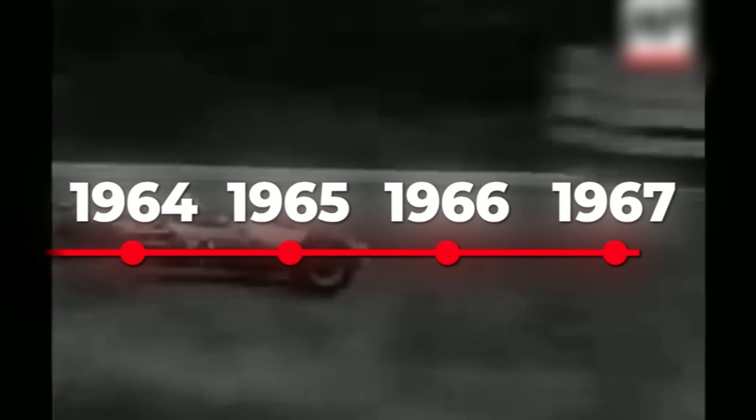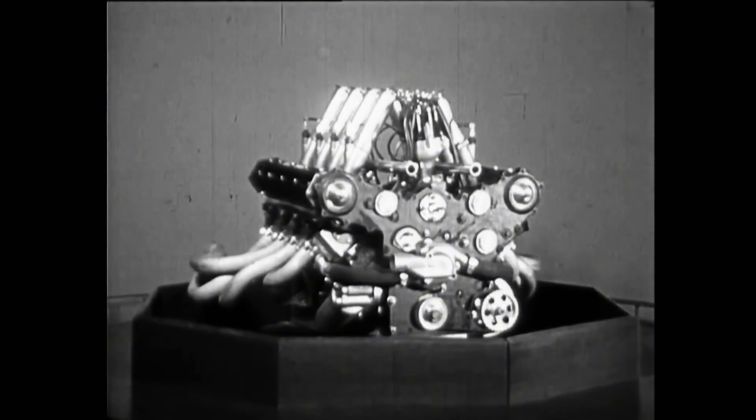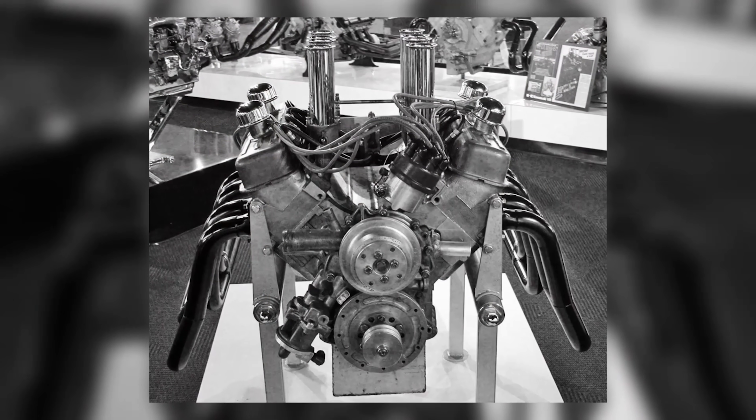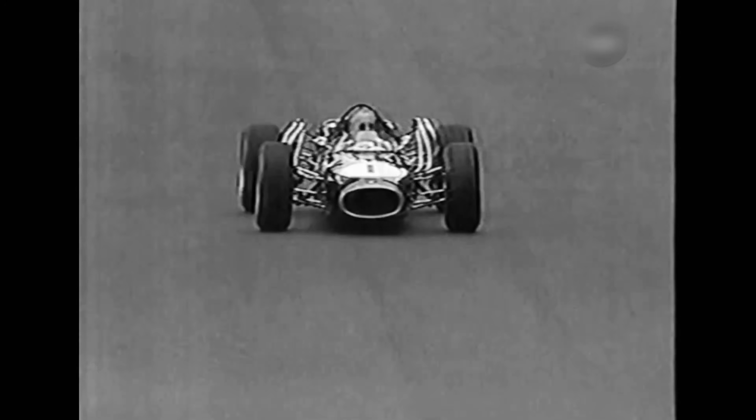In 1966, Formula One doubled its engine limit, and the paddock chased raw power. Jack Brabham did the opposite. He chose a lighter, simpler V8, built around a proven alloy block with calm, single-cam heads, then asked it to finish Sundays. The shock is that it worked. Repco's 620 didn't outmuscle Ferrari or BRM. It outlasted them, turning economy into speed and making restraint a winning strategy.